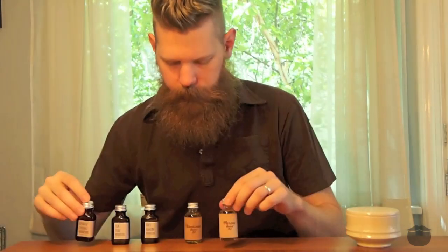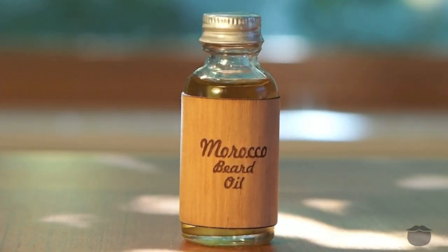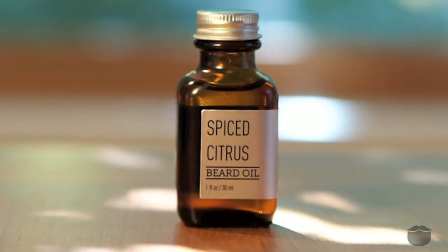In terms of the spiced aspect, if you like a spicy clove vanilla kind of smell, the Spiced Citrus and the Morocco are going to be your best options. Personally these two blends in terms of aroma are my favorite — I just love the kind of warm smells that come along with them. The Spiced Citrus has just a pop of citrus in there to give you a little bit of zest.